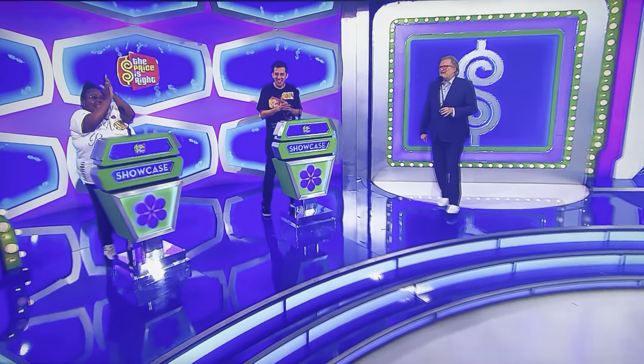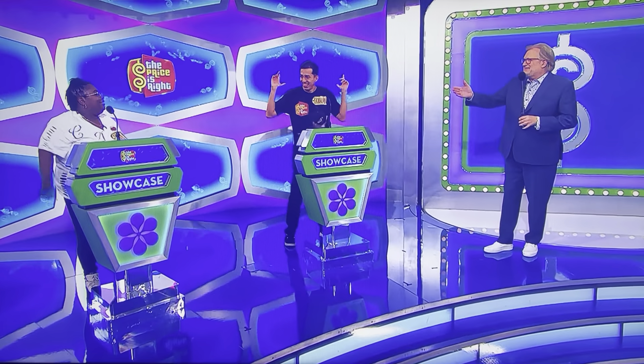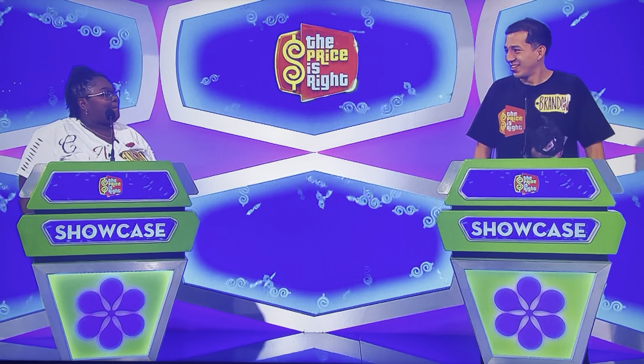Welcome back, everybody on The Price is Right. I have two spinners here. Carmen and Brandon, let's see the first showcase, please.